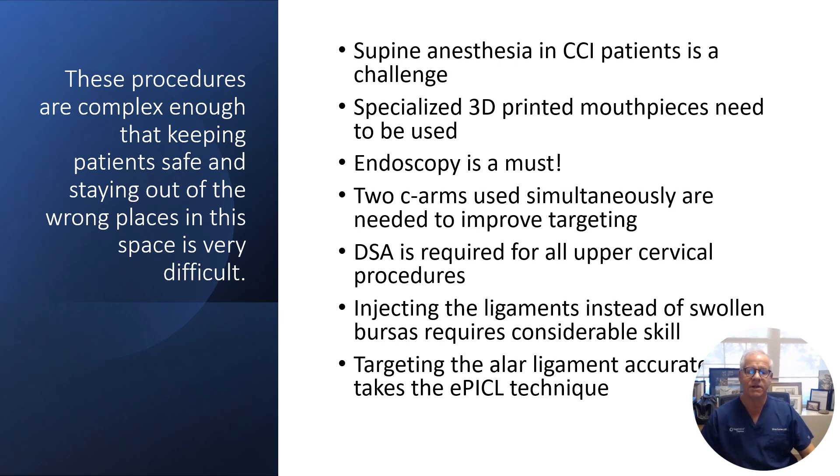These procedures are complex enough that keeping patients safe and staying out of the wrong places in the space is very difficult. Spine anesthesia and CCI patients is a challenge. Specialized 3D printed mouthpieces need to be used. Endoscopy where we can visualize the area being injected is a must. Two C-arms used simultaneously are really needed to improve targeting. Digital subtraction angiography is required for all upper cervical procedures. And even just injecting the ligaments rather than swollen bursas in this area requires considerable skill, because it's far too easy to park yourself inside a swollen bursa — which means you're not going to get any ligament tightening — rather than targeting the actual ligaments. Understanding what that looks like, what it looks like when you're in a bursa versus in the ligament, is not something anyone outside of the Colorado physicians has been educated in.